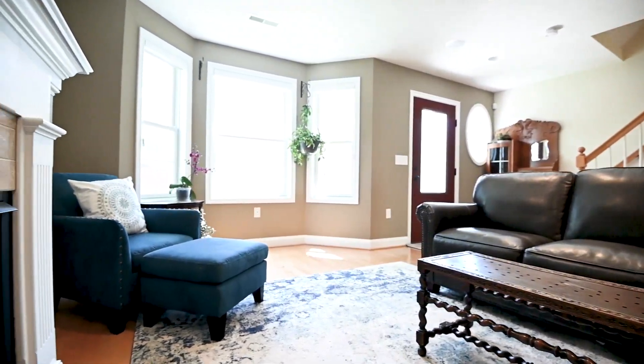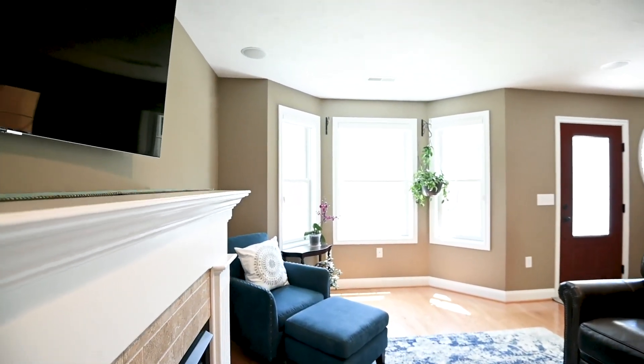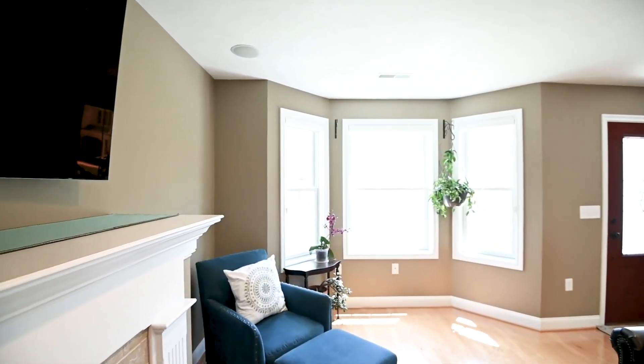There's also access to the family room, which has a large screen television that remains, hardwood flooring, a gas fireplace, and it's all very well lit with a lot of natural light.